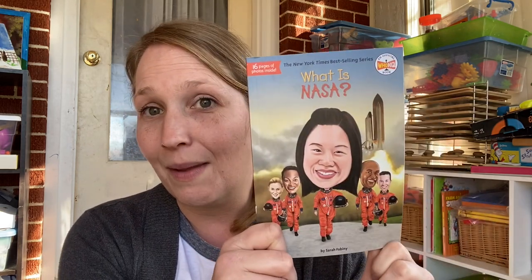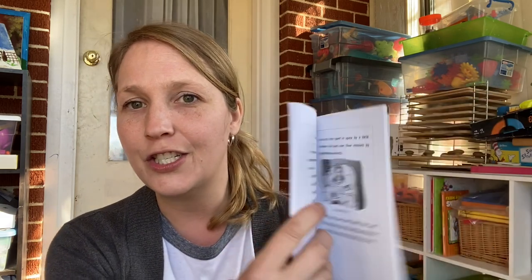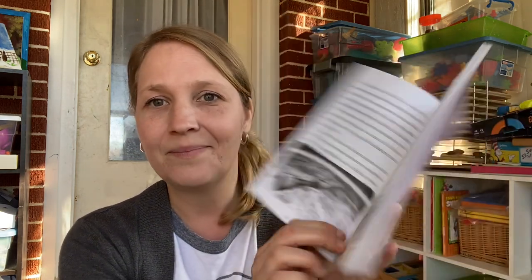The next book is one of the Who Was books — I got What is NASA? I have a space lover, and I am desperately trying to get her more interested in reading. I thought maybe a space book would help. One thing I like about these books is they have lots of spacing and pictures, so they're not as intimidating for those just starting chapter books. I am a bit picky about which ones I pick up though — I've seen some concerning reviews about some of the political ones, so I'll stay away from those. But this one I think is going to be just fine, and I paid $2.23.